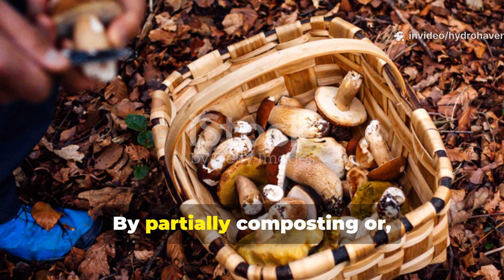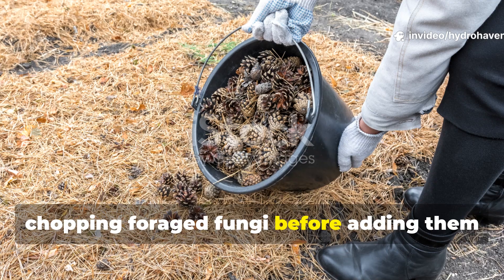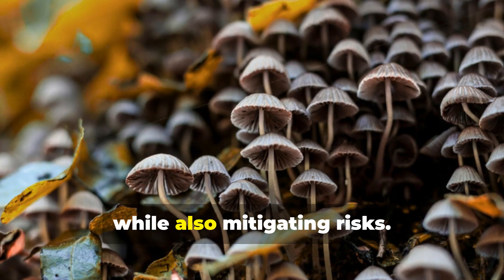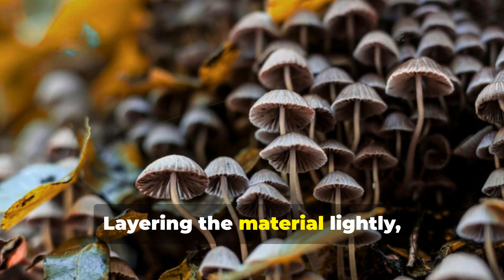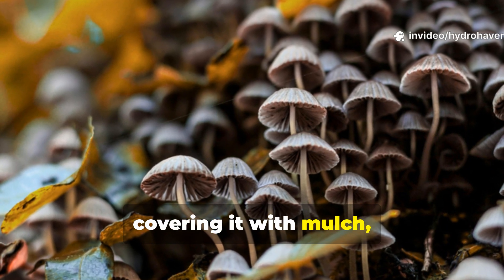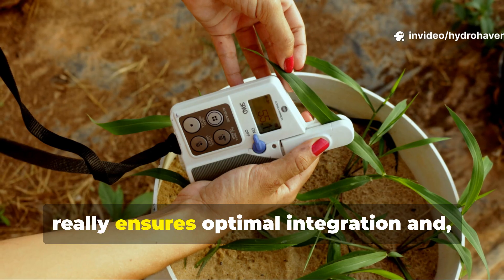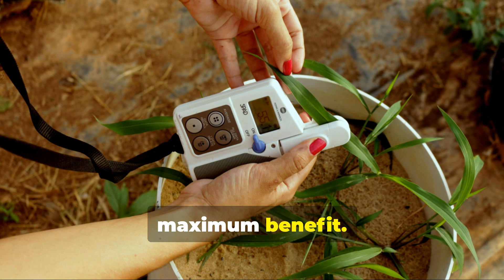By partially composting or chopping foraged fungi before adding them to your garden beds, you replicate ancient methods while mitigating risks. Layering the material lightly, covering it with mulch, and keeping an eye on soil moisture ensures optimal integration and maximum benefit.